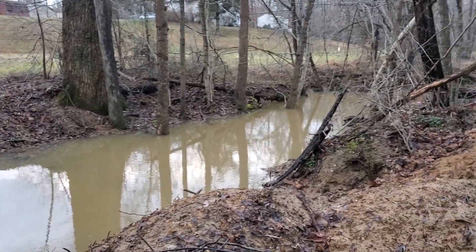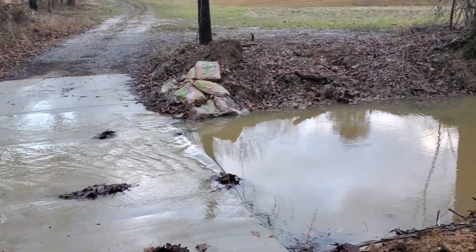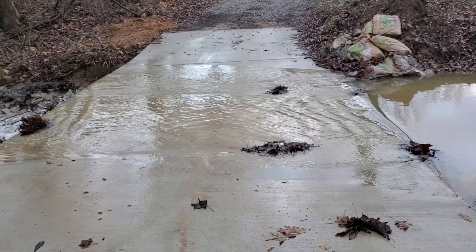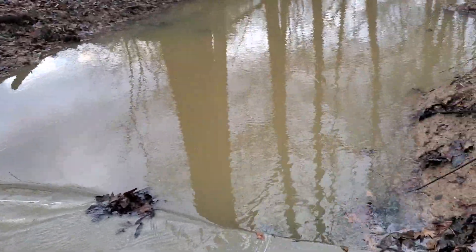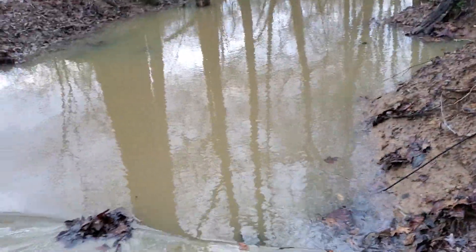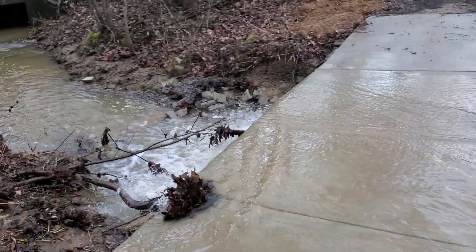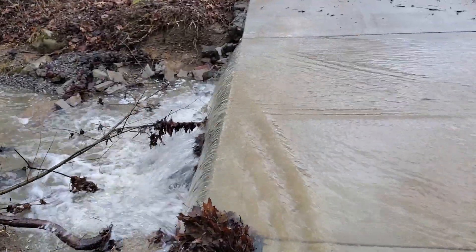You see the high water from the recent rain. And this is my ford. The water washes right over top — it's up to the top of the ford and then flows over the other side.